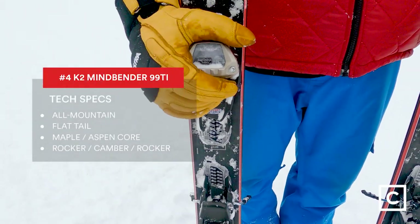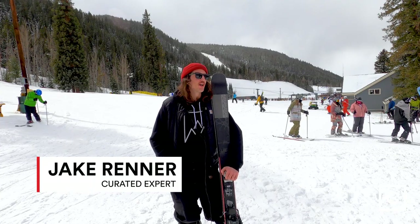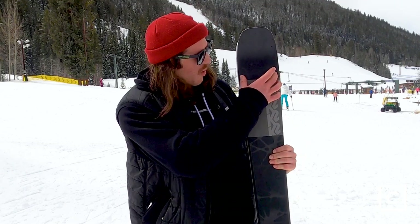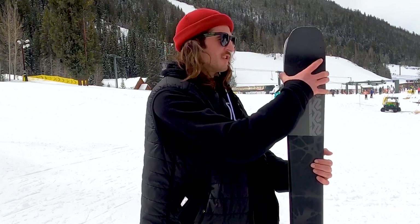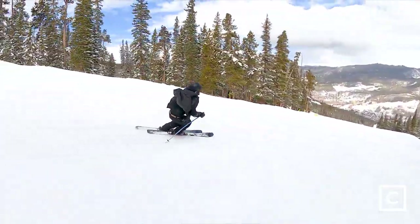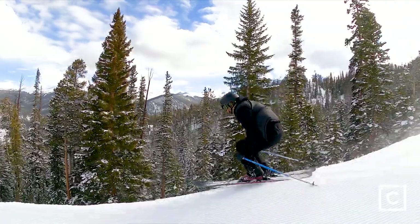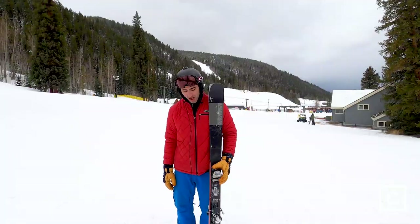Number four, we have the K2 Mindbender 99 Ti. These skis rip. They are built to last — they are bombproof. These things grip edge like there's no tomorrow. You can see there's a Y-beam here of Titanol that stretches the whole ski, and up here it plays with edge control, so it's really responsive initiating those carves. They're not the most forgiving skis, so I wouldn't recommend these for big jumps. This power wall really helps the ski hold that edge underfoot. I can't say enough about how much these grip.